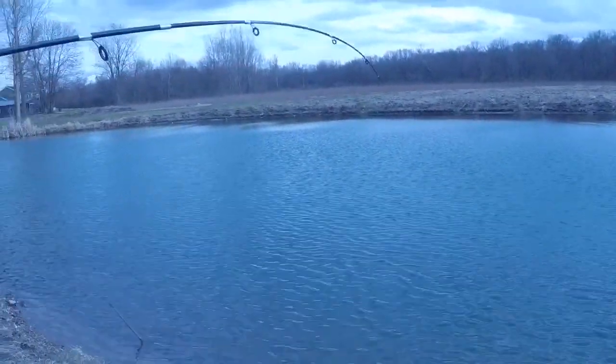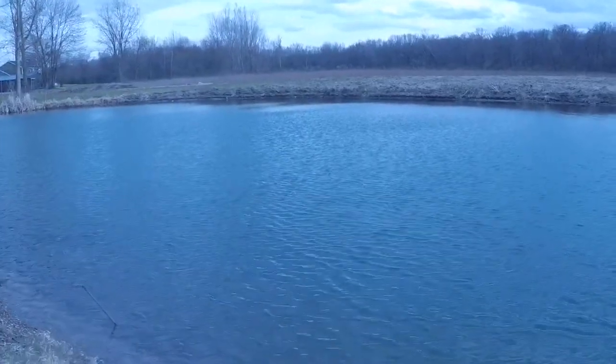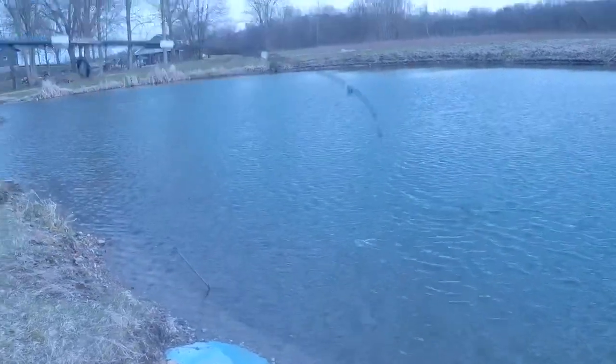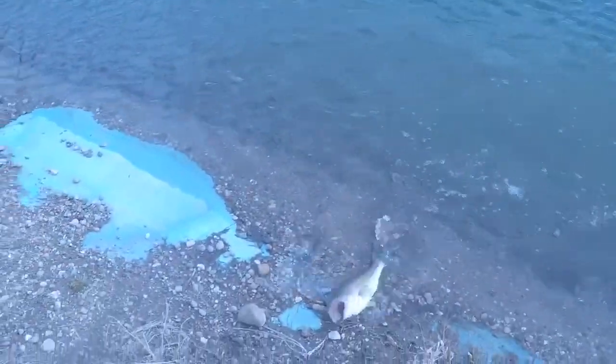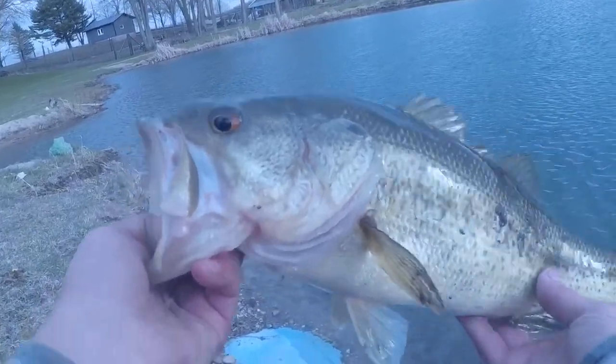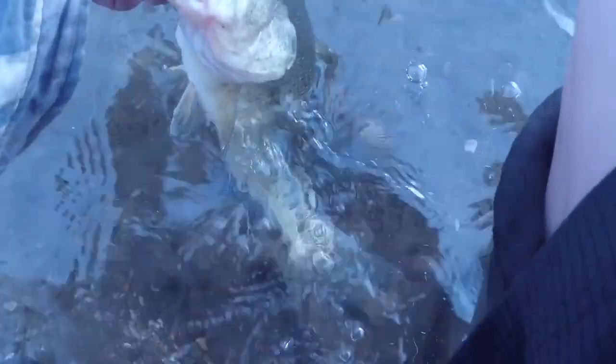Hard fighting fish on guys, who knows what it is. Is it fighting hard, Kenna? Big smallie? No, it's a big largy — big largemouth guys, there he is, here he comes. Not bad, right on top. Guys, that's not a bad size largemouth bass. There he is — I'll let him go right here. Holy crap!